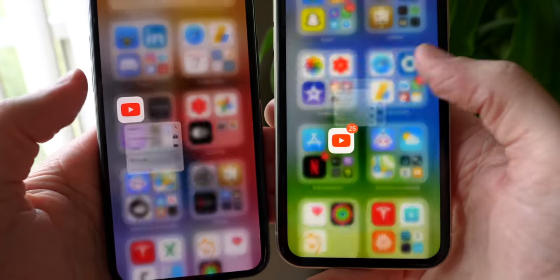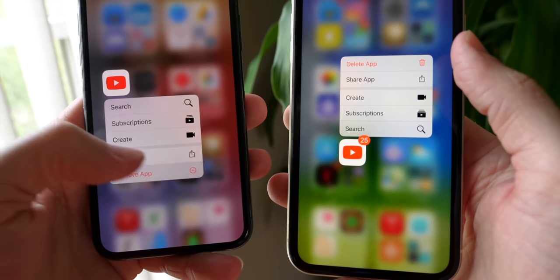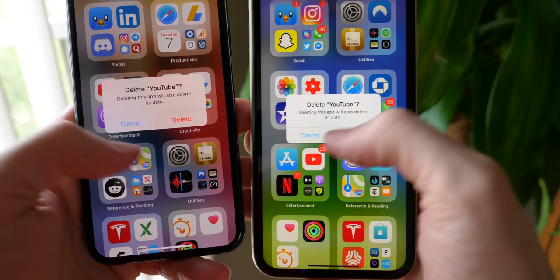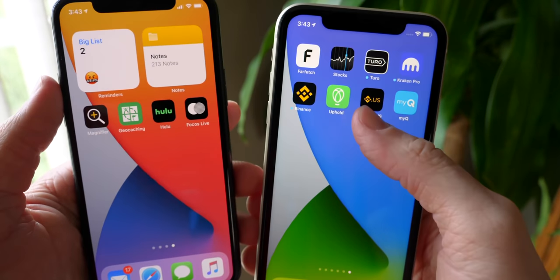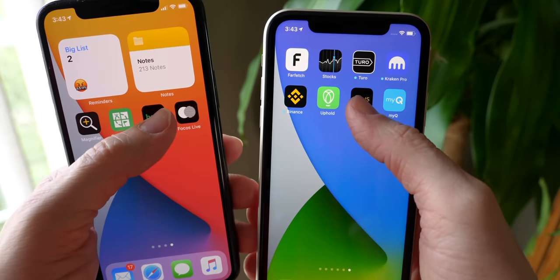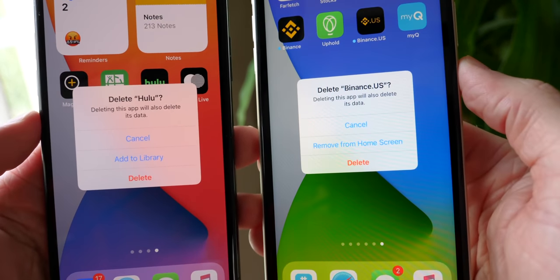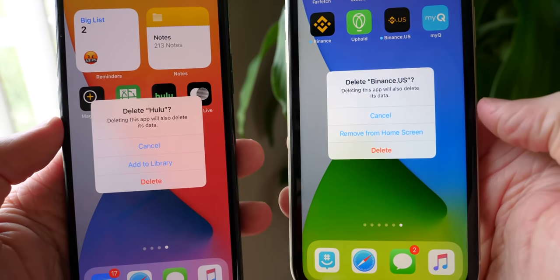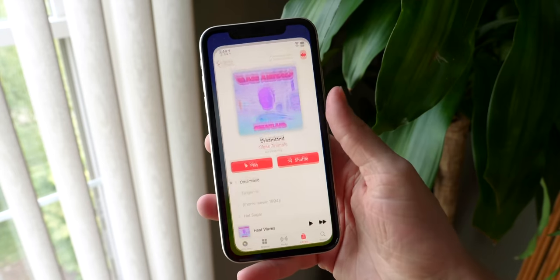In the app library on iOS 14 beta 2, you now have the option to delete things immediately. Before, you had to tap remove and then tap delete. Now you can just tap delete right from there. The text is also a little bit different on the home screen — it now says 'remove from home screen,' which adds it to the app library, or you can select 'add to library' directly.